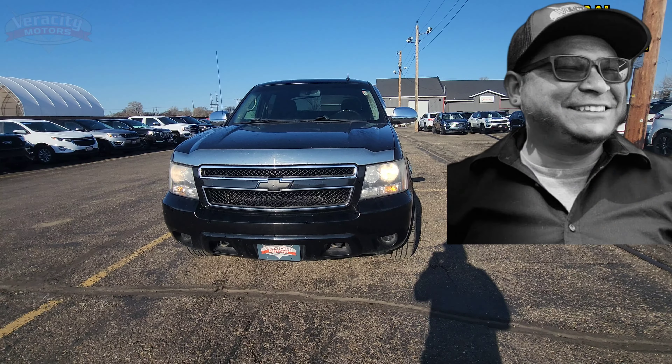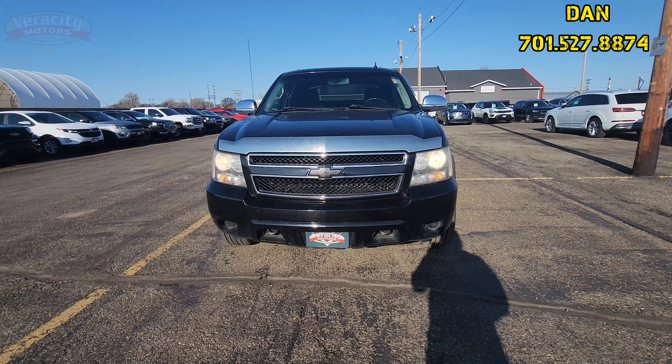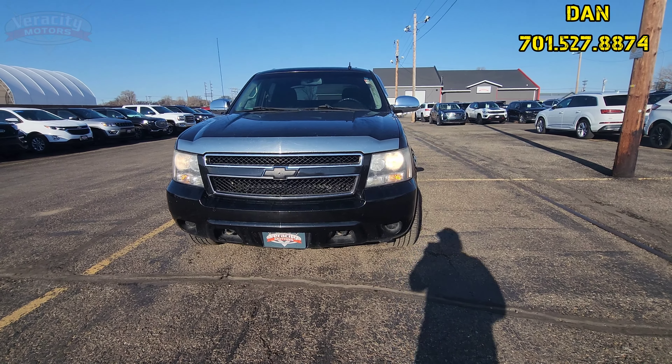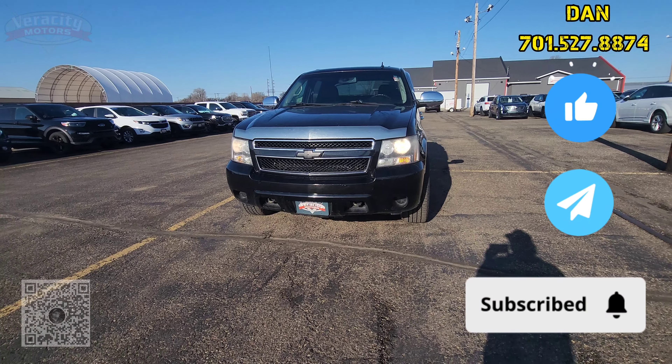Good morning, Darnell. It's Dan over here at Ferocity Motor, 1701 East Main Avenue in Bismarck. My direct phone number is 701-527-8874. I have that 2009 Chevy Avalanche that we spoke briefly about on the phone this morning.